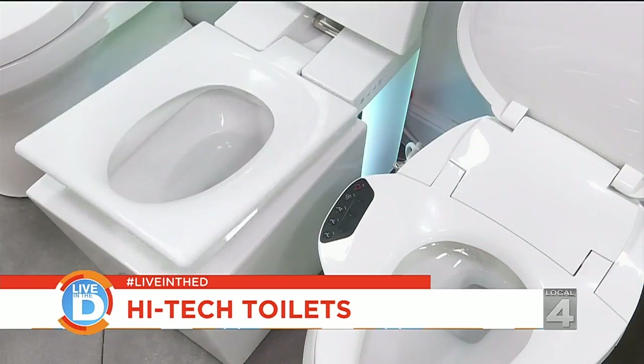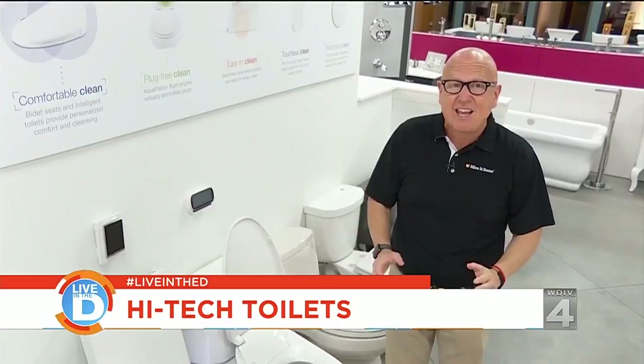There's a lot of technology packed into these toilets. The average homeowner uses 100 gallons of water per day, and these toilets are designed to save water. If you're saving water, you're saving money.